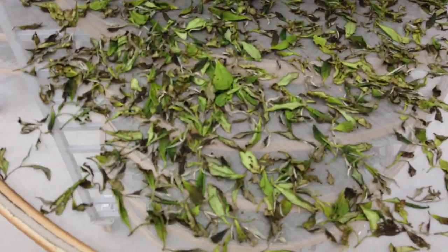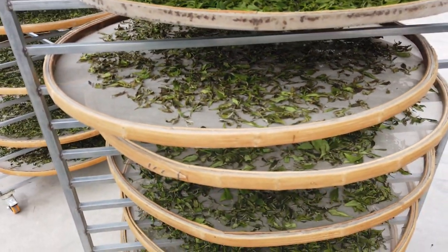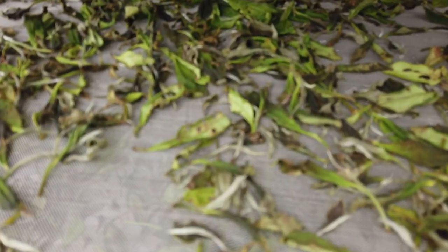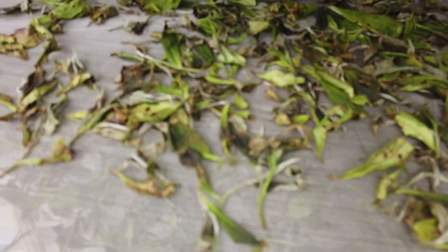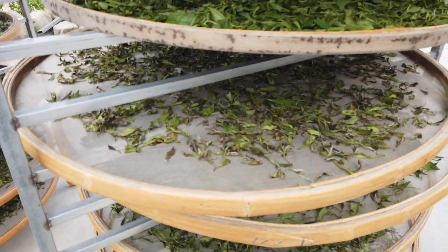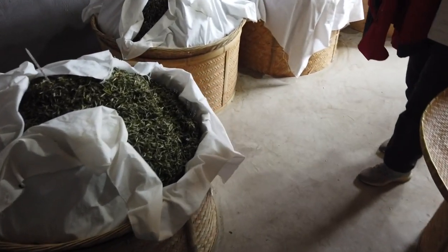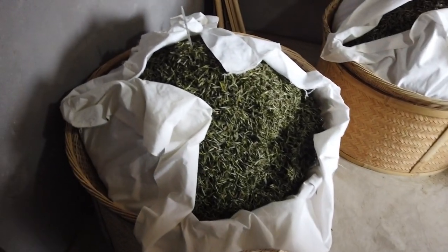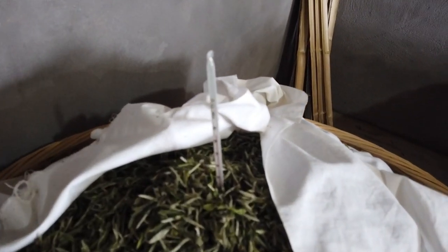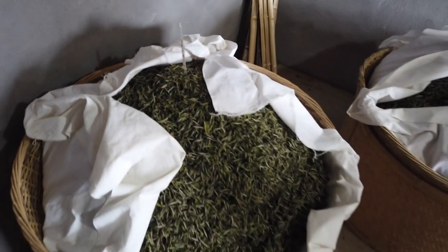Jim was telling me on the way up that they stopped plucking around the beginning of Chinese summer because everything's getting bitten by bugs. You can see the leaf is full of holes here — not desired for white tea. We've just walked into their baking room; it's very warm in here and you can see the tea on a very gentle bake, temperature controlled. Looks like that one's around 85 degrees.